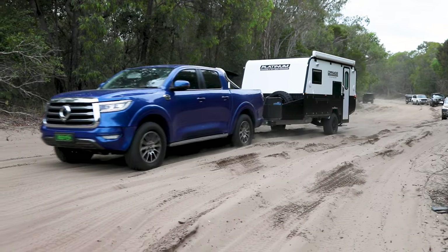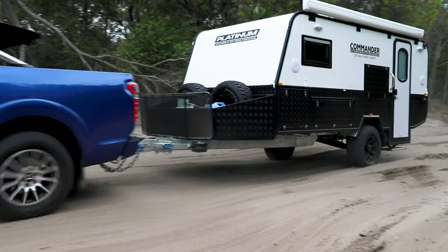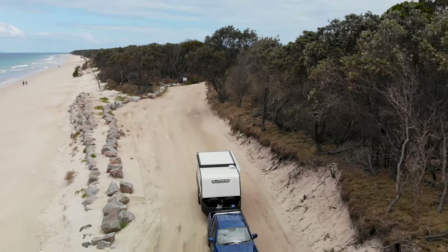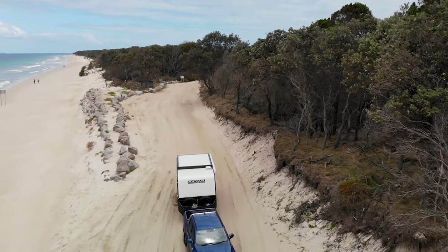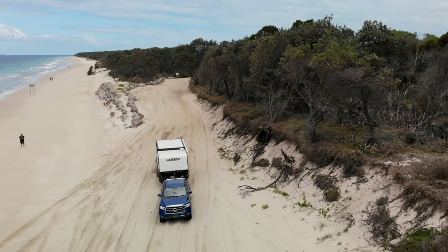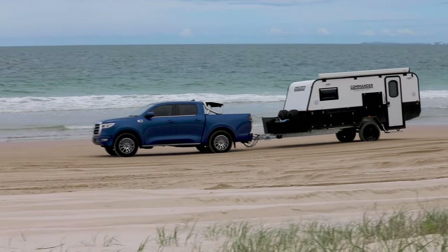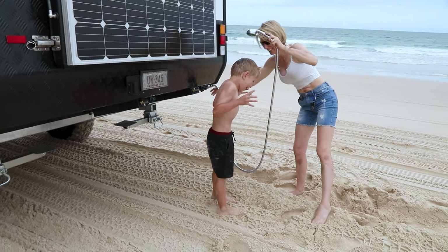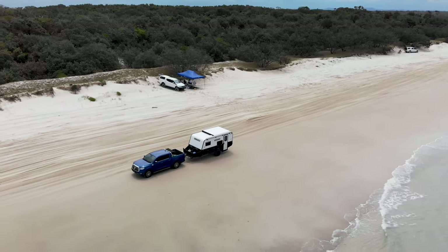Our Platinum Commander Series 2 is designed for small to medium families or couples who love off-road, on-road or touring kind of adventures or anything in between. It is designed for comfort and practicality whether you're going away for the weekend or for a long trip. With all its unique features, it will make your next camping trip a dream.